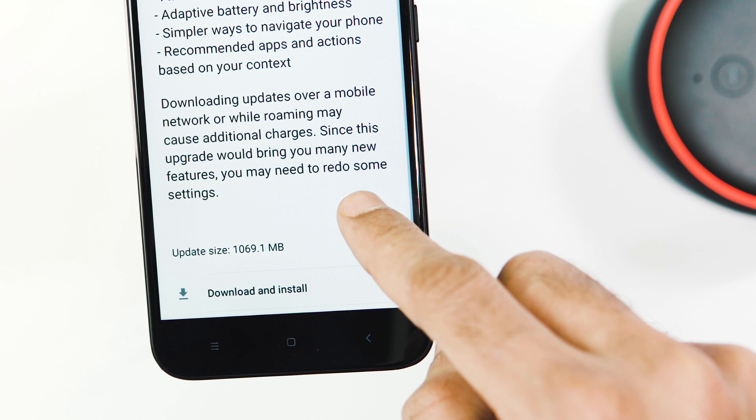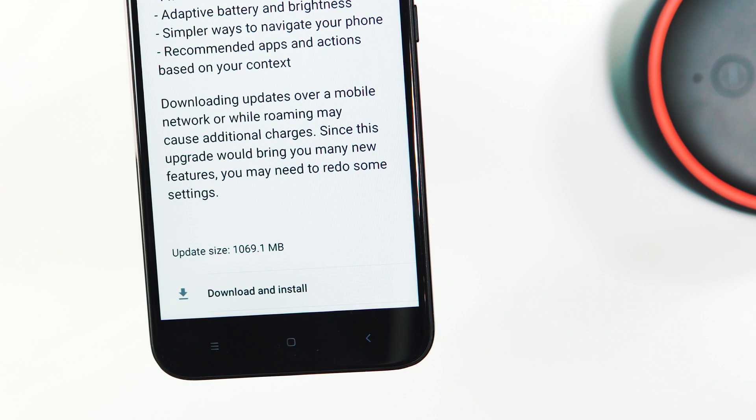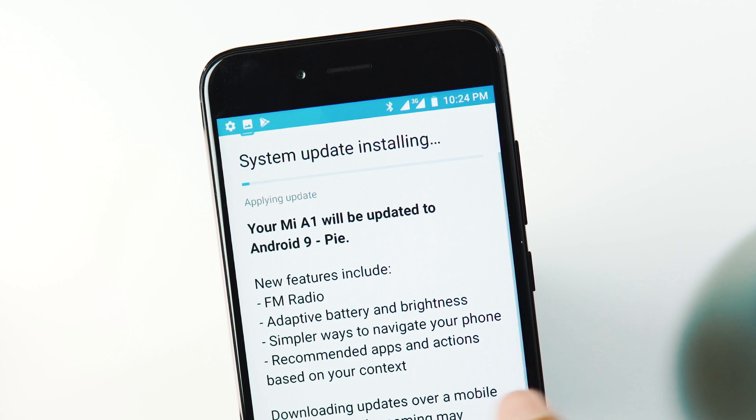The download size is 1069.1 MB and make sure you have a minimum of 40% battery left to download and install the update. The download is finished and it is getting applied now within the OS itself because of the seamless system update scheme Mi A1 supports.